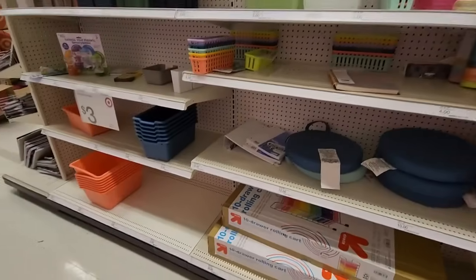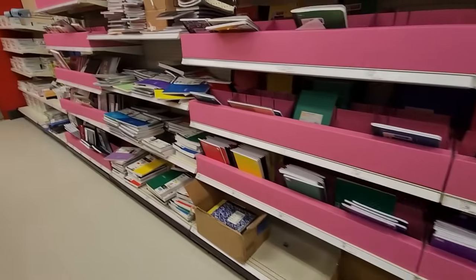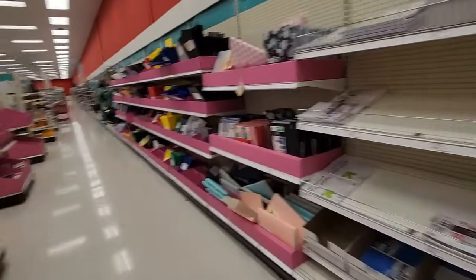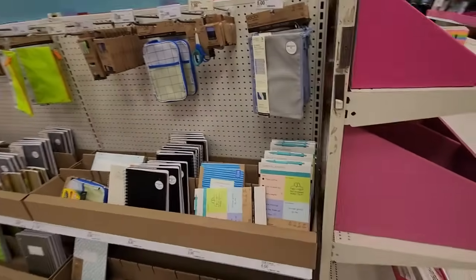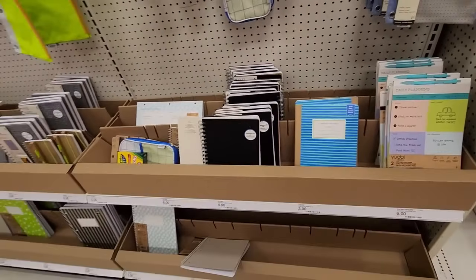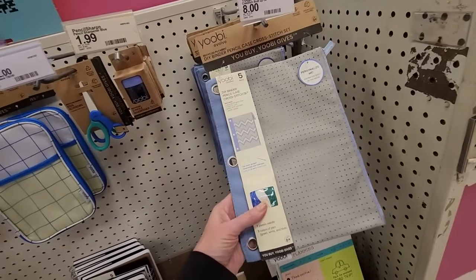Everything over here is just messy. I just cannot. I'm very unhappy with Target this year. I'm very unhappy with this layout. Honestly, I had more fun looking at this stuff in Walmart. This hasn't been quite as much fun, but they just got all this stuff put out, and I know they can't control what people come in here and do. If customers come in and mess it up, they can't do a whole lot about it. They could clean it up a little bit.